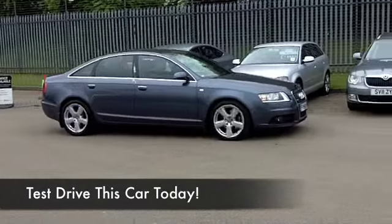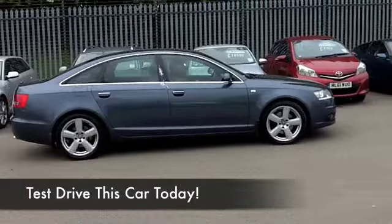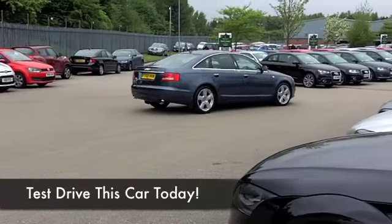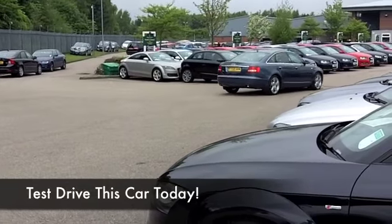This is in a lovely shade of blue. It comes from 2009 and we have the 2 litre diesel engine up front. It's the S line edition, with an automatic gearbox, so you're going to find this a cinch to drive.